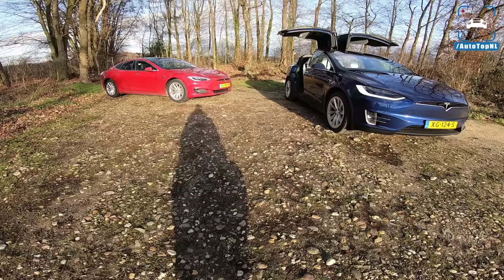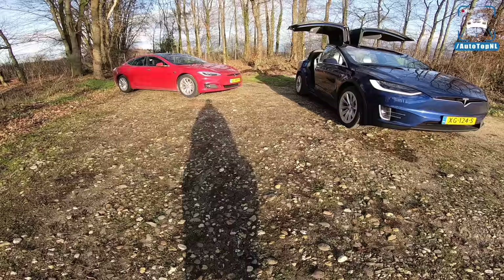What's up, everyone? Welcome to this POV review by AutotopNL. My name is Max, and today we've got a double test.